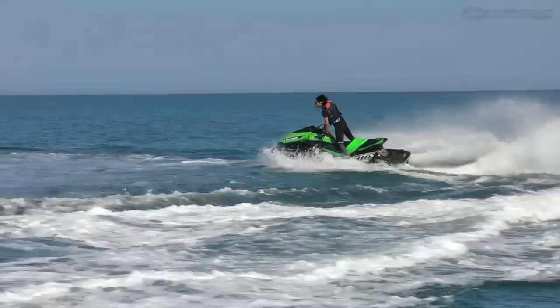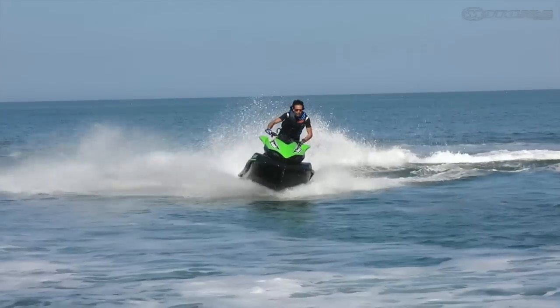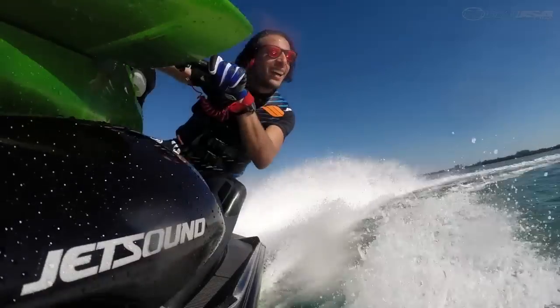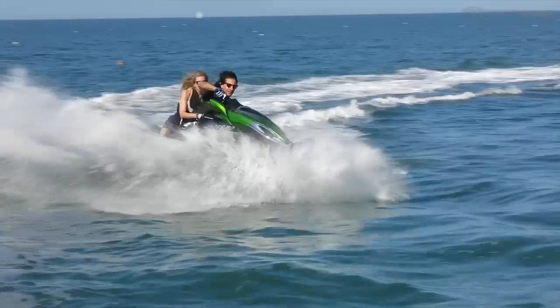Overall, it's just a really, really nice machine. It handles easy, especially on calm water, and it handles real well on choppy water too. All around, it's a really, really good ski. And it's cool to see Kawasaki committed to the jet ski market and keep on innovating.